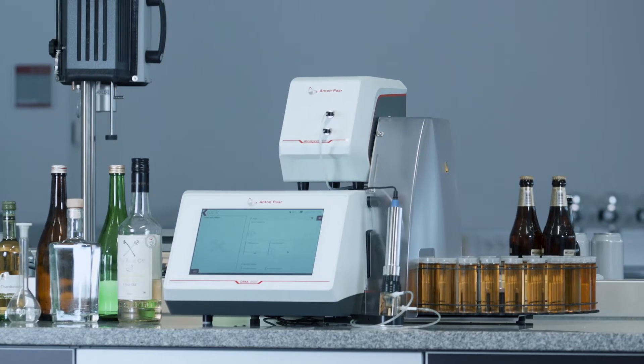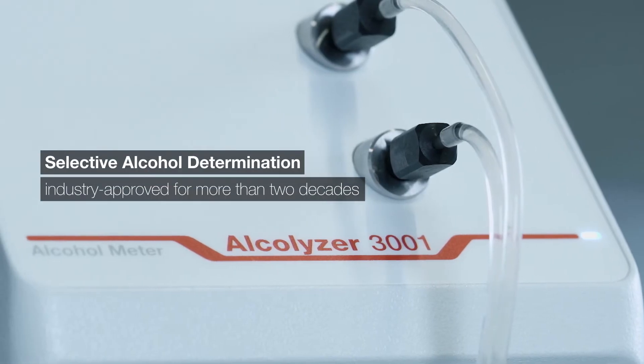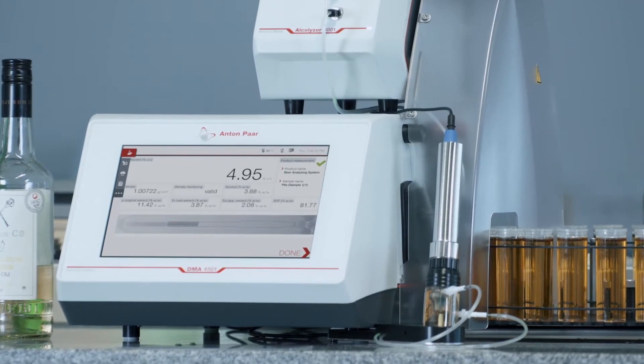Take the system even further — combine with Alkalizer 3001 for selective alcohol determination. With a single calibration, alcohol results for all types of samples are provided.